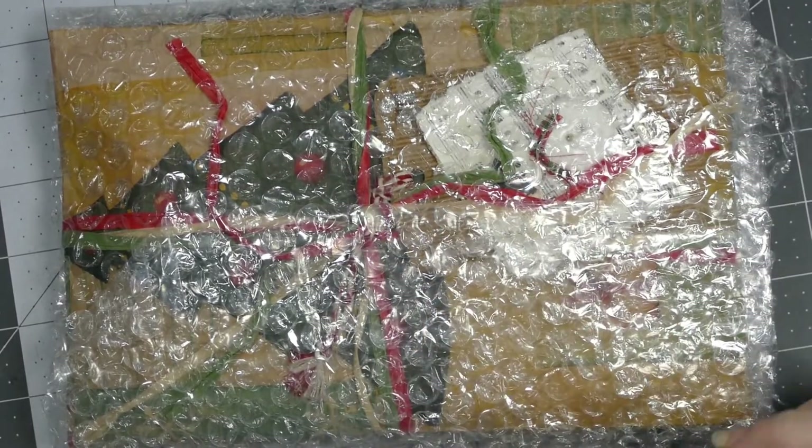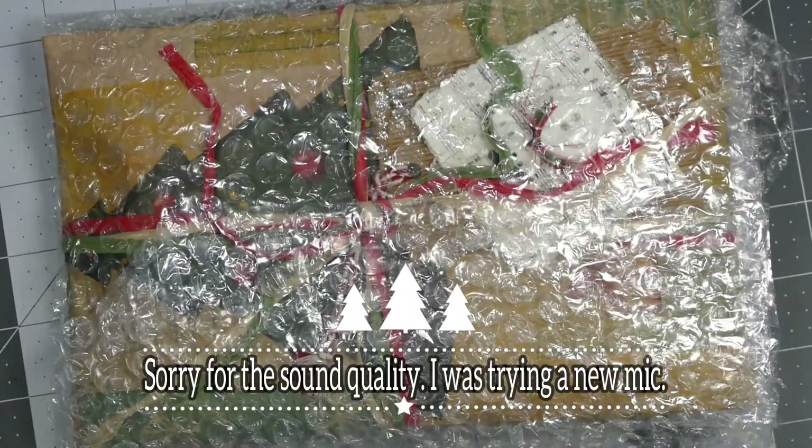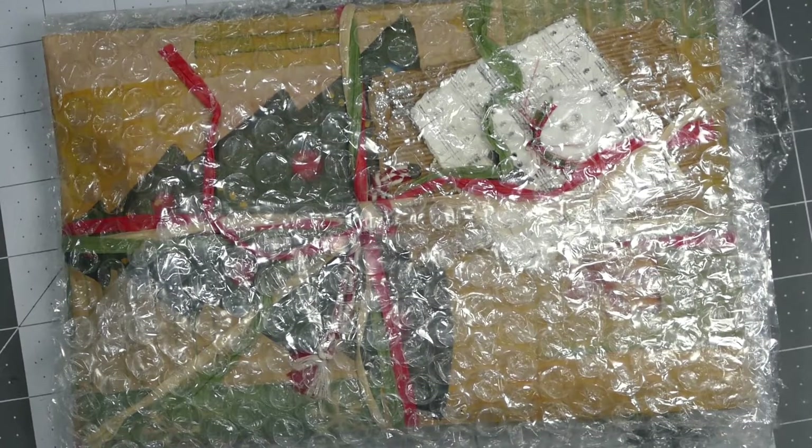Hey everybody, this is Sherry with CPR — Craft, Pray, Repeat — and I received some happy mail that I'd like to share with you guys.